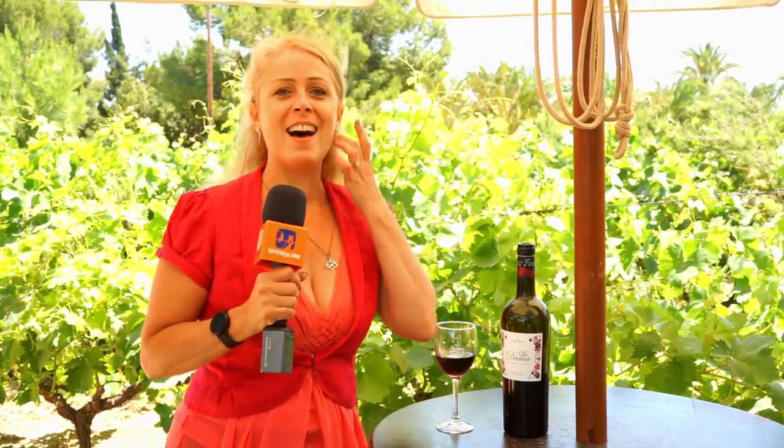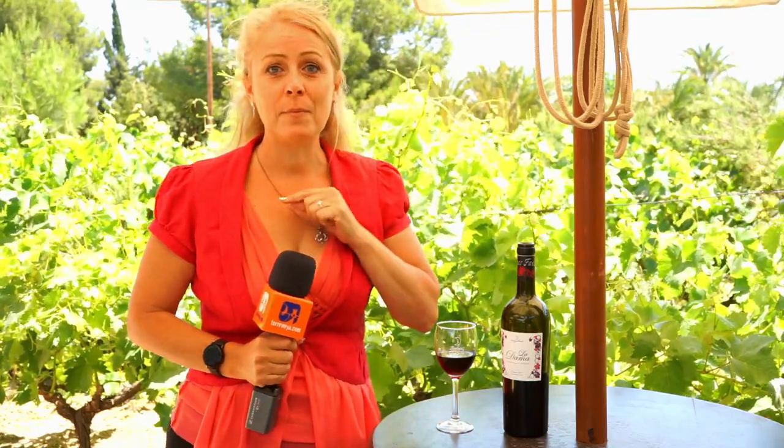We have had the best time here. We've seen how they make the wine, where they press the grapes, where it's all fermented and then stored, and we're going to have the opportunity to buy some bottles of wine later. Our host Alejandro speaks great English, there's vegetarian and vegan foods on the menu as well as the normal tapas, and we've got to try some absolutely delicious wines.